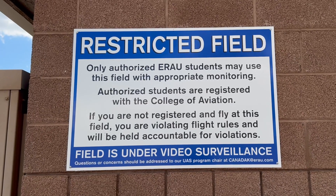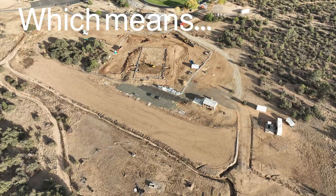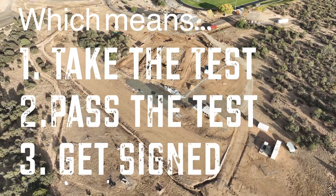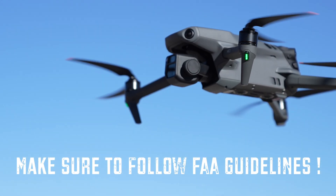Authorized students are registered with the College of Aviation. When you have a blue card, your UAS flight line is cleared — which means you take the test, pass the test, get the blue card, get it signed, and then you get to fly your drone anytime anywhere on this field. Also it's free.